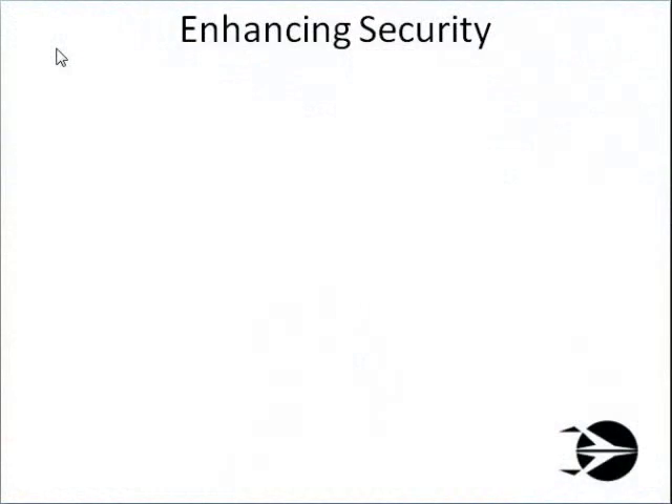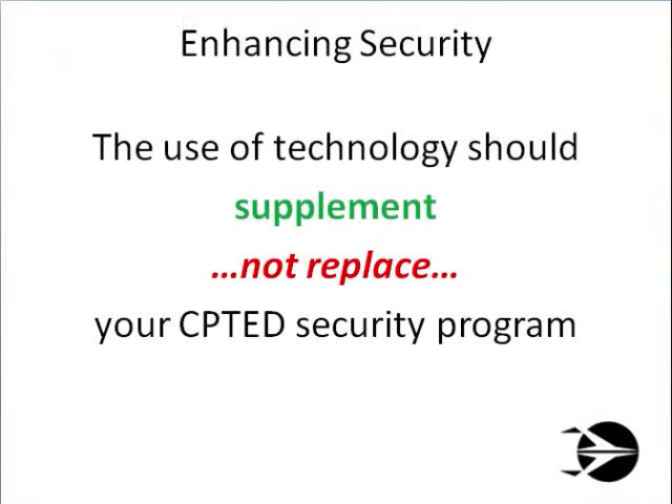And finally, we need to make sure that the technologies we employ meet any legal requirements. So before you whip out that checkbook or credit card and start buying everything that the security vendor wants to sell you, remember: your security equipment should supplement, not replace, a good CPTED-based security program.